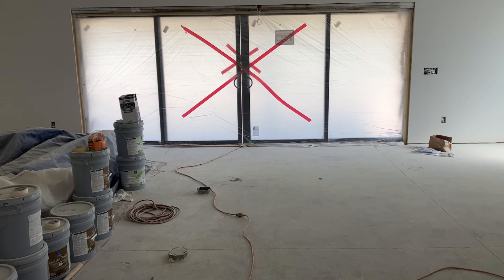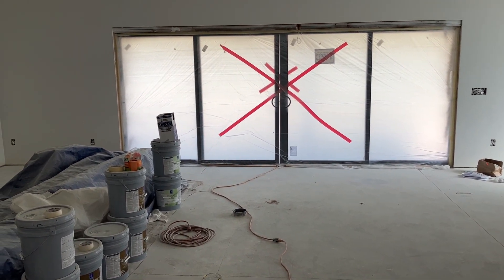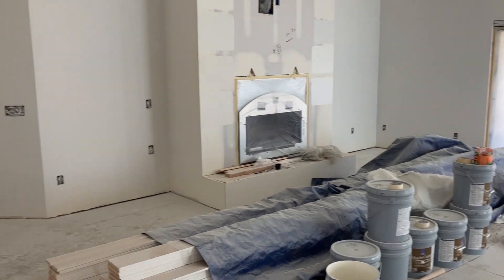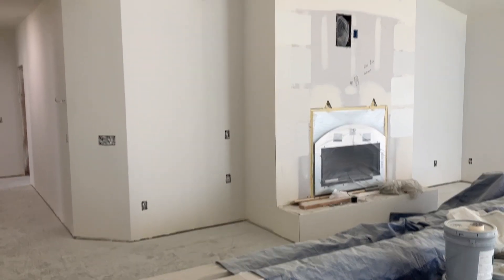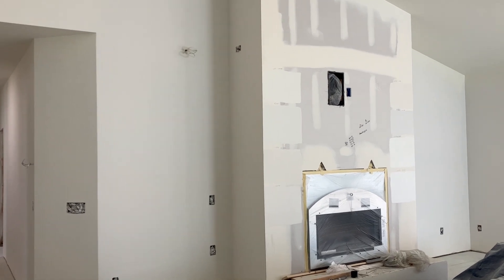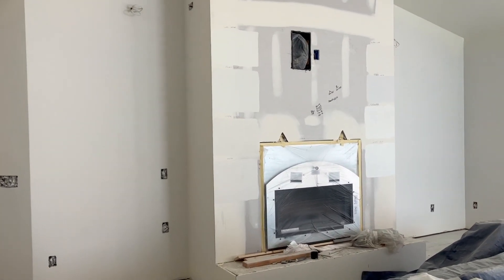Looks like they don't want anyone going through that slider — probably what a big red X means. We've got our fireplace off here to the left. This is all going to be a natural stone and we're going to have some stain grade touches on each side of that.